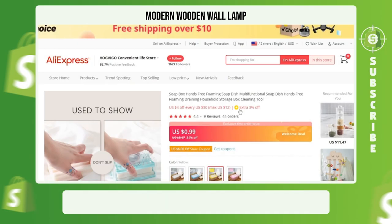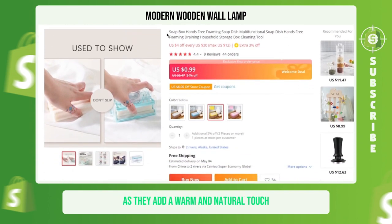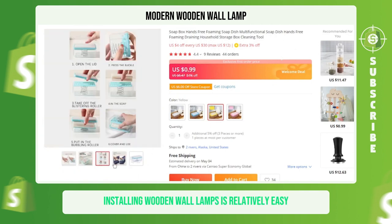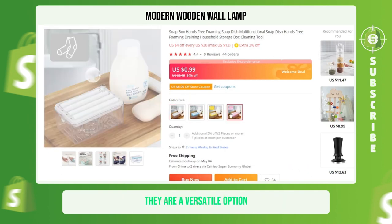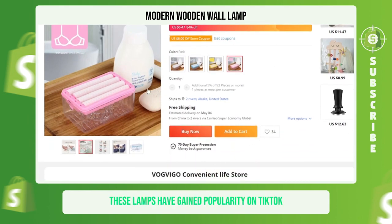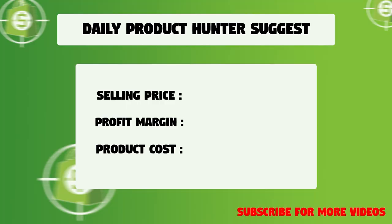Modern Wooden Wall Lamp. Wooden wall lamps are an excellent addition to a room's decor as they add a warm and natural touch. They are a space-efficient way to brighten up a room and are perfect for ambient lighting or as task lighting. Installing wooden wall lamps is relatively easy compared to other lighting fixtures. They are a versatile option that complements different decor styles and room settings. These lamps have gained popularity on TikTok with over 42,000 likes, 170 comments, and 1,900 shares. We suggest that you sell this winning product at $28.99 with a $15.83 profit margin.